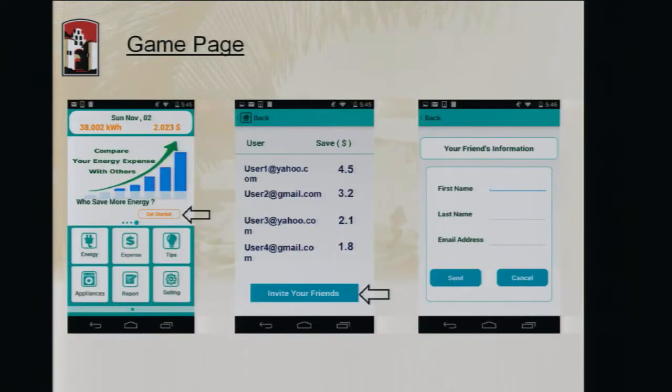Users can go on our application and suggest it to their friends, invite them. Once they invite friends, we send those friends an email and chase after them. Once they register with our system and we get their data, we put them into the same social club and provide information about how much you saved compared to the people in your social club. That information is available on the first page as one of the sliders showing a comparison of your expenses or energy with other users.